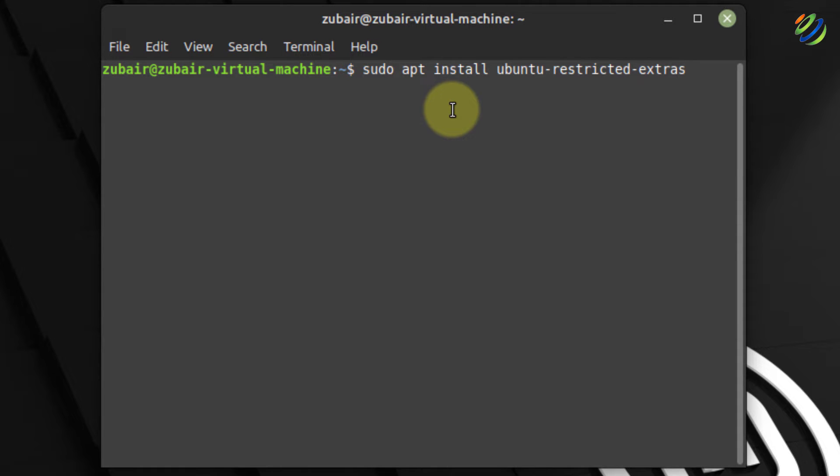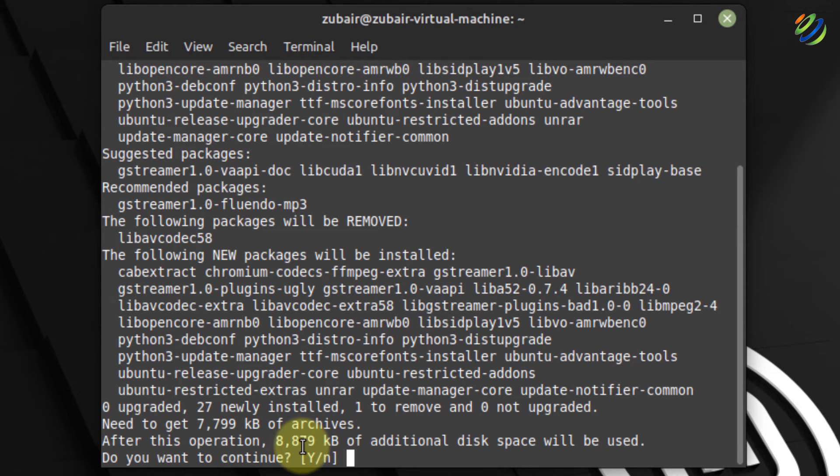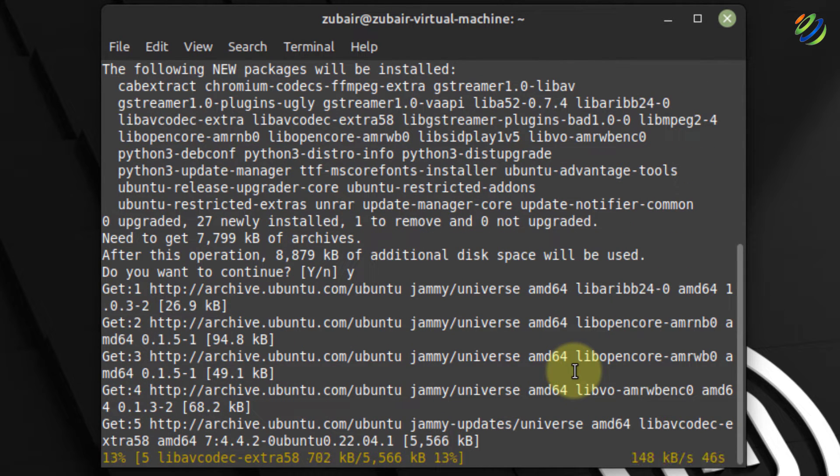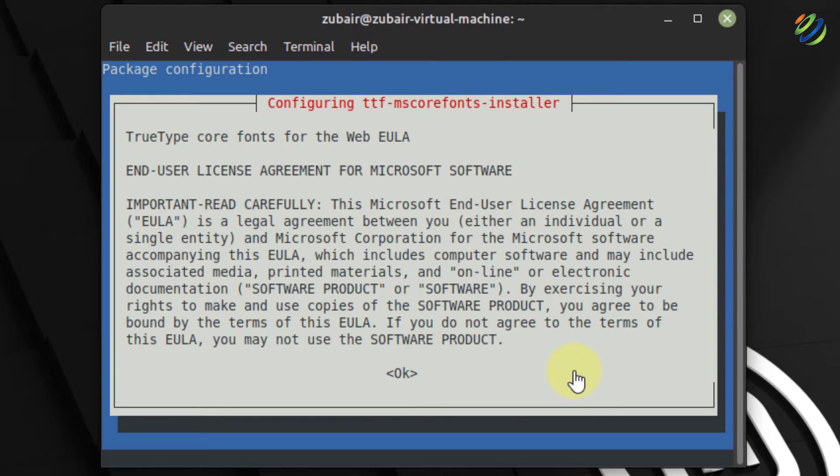You might be wondering why we've written Ubuntu here — well, Linux Mint is based on Ubuntu, so all those things you can perform in Ubuntu, you can do in Linux Mint as well, and we use the same apt package manager. Hit enter, press Y to confirm — it will use about 8879 KB of disk space. After the operation completes, your terminal may show a window; just hit enter or click OK.